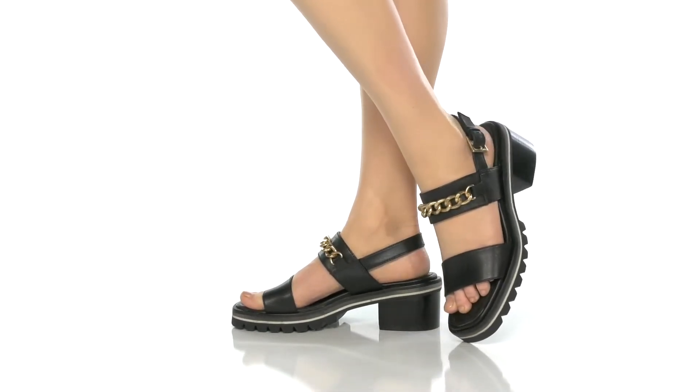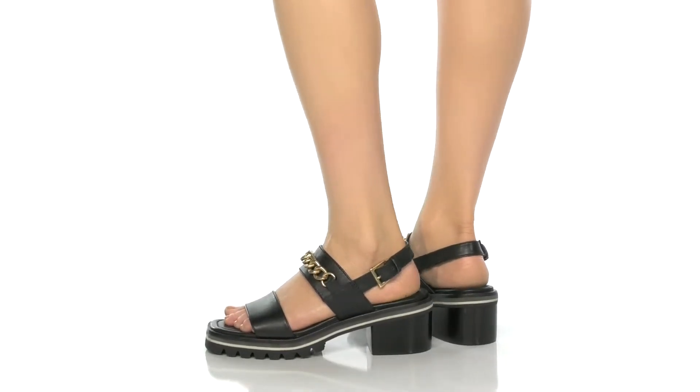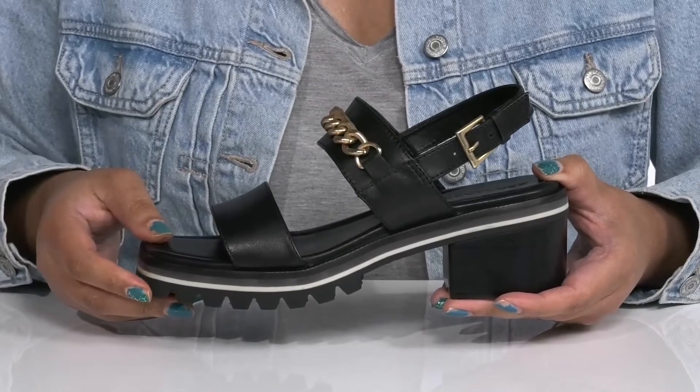Show off your awesome style wearing these cute shoes by Bernardo. They feature a leather upper with an open-toe silhouette and a slingback strap that has an adjustable buckle closure to give you a secure and custom fit, plus two other straps over the vamp to lock them into place.